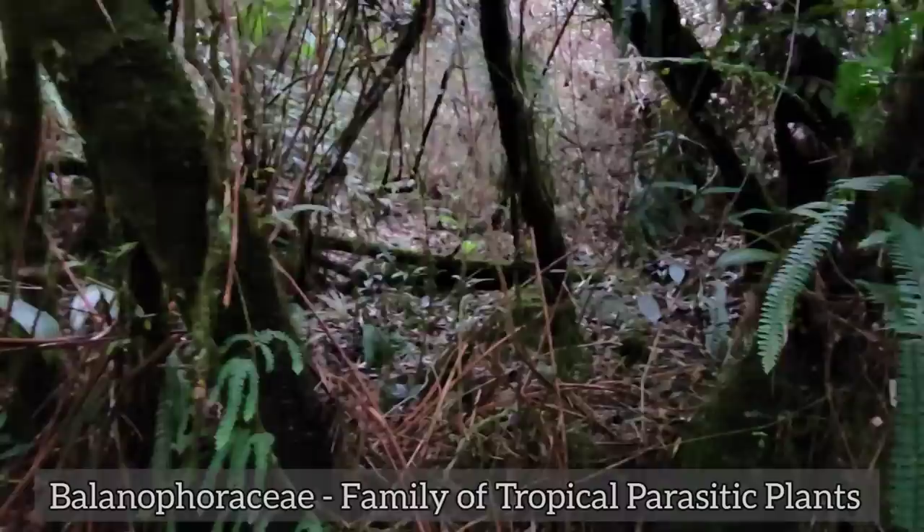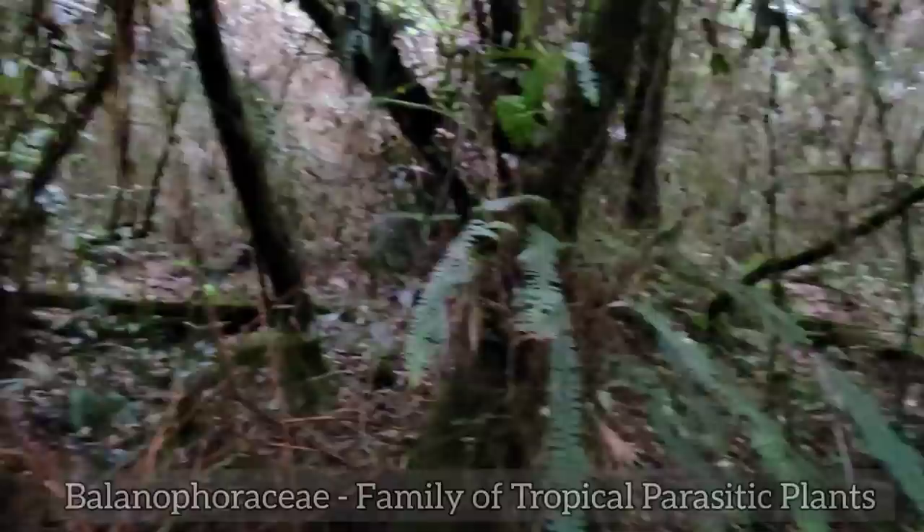I bet there'd be some cool Balanophoraceae, you know — if you came at the right time and caught one flowering. I think they got one or two here. Tropical parasites, bright colors, just poking out of the ground like a little bright yellow, pink, or purple cone.